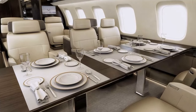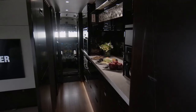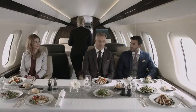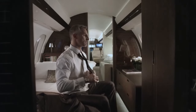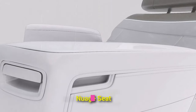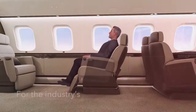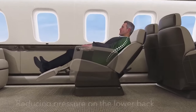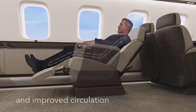Each area is thoughtfully crafted to provide a unique experience, from the spacious kitchen where gourmet meals are prepared to the cozy crew suite, ensuring the comfort of the flight crew throughout the journey. The cabin layout is designed to maximize space and functionality, creating an environment that is both inviting and practical. At the heart of the Global 7500's interior is the revolutionary Newwich Seat, a marvel of ergonomic engineering that offers passengers a zero-gravity seating experience.